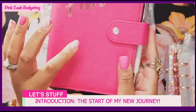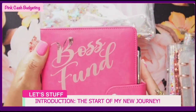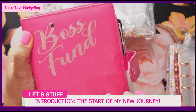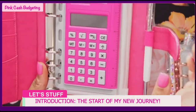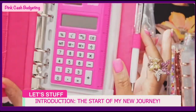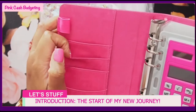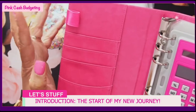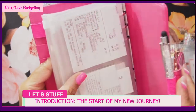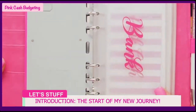I have the pink one - I jazzed it up a little bit, put a label on there that says 'Boss Fund' with a little bling. What I love about this one is it has a pen holder here, and another one here as well. It also has pockets that you can put anything else in - maybe some cards. There's a pocket on the inside and one on the back as well.